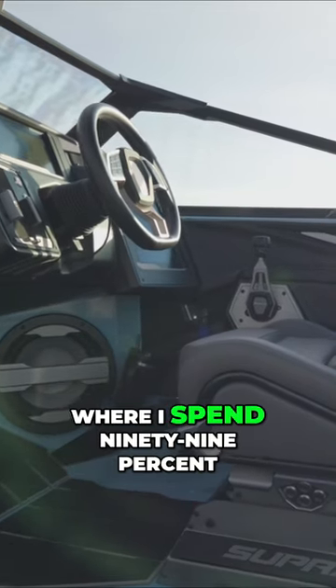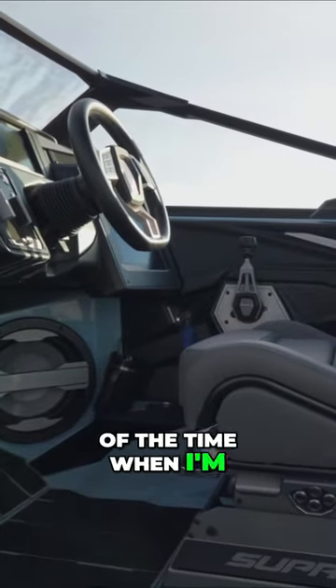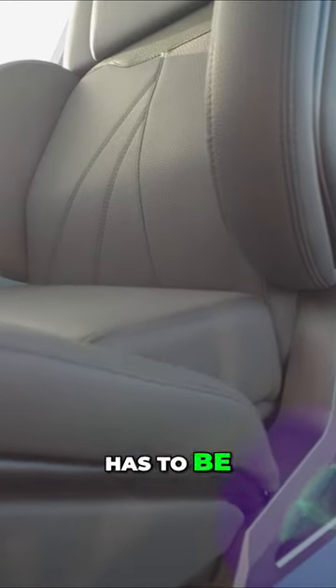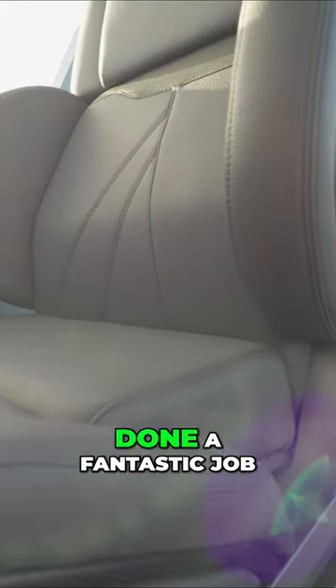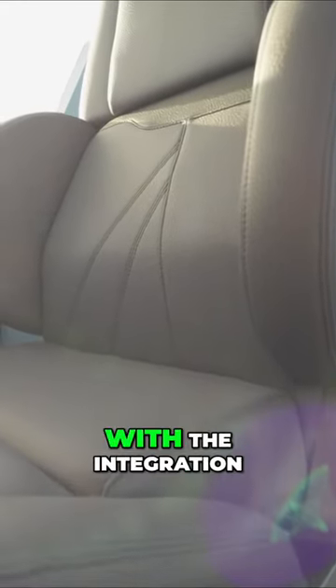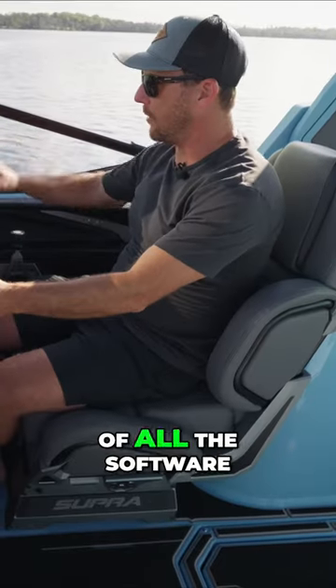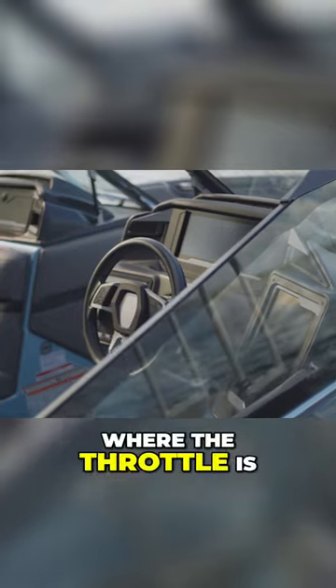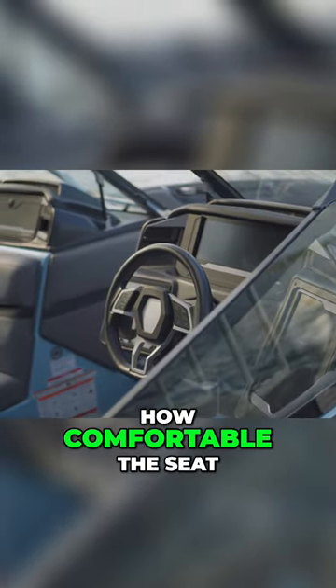The captain's chair is where I spend 99% of the time when I'm sitting in the boat — I'm sitting right here. Naturally, this has to be a super comfortable area for me. They've done a fantastic job with the integration of all the software, how you operate everything, the steering wheel controls, where the throttle is, and how comfortable the seat is.